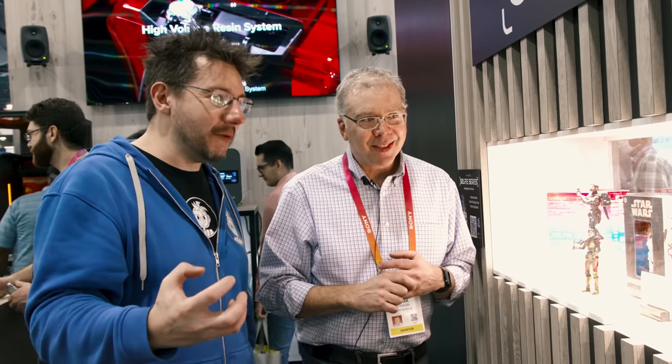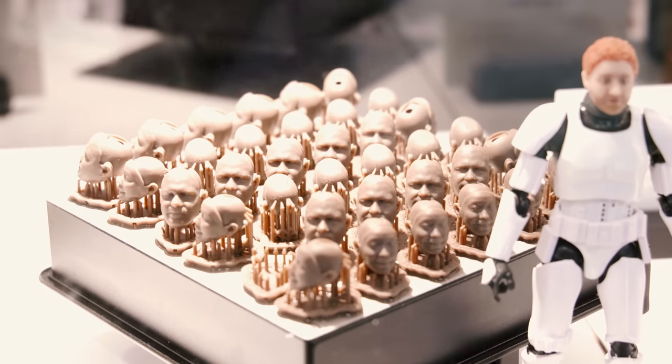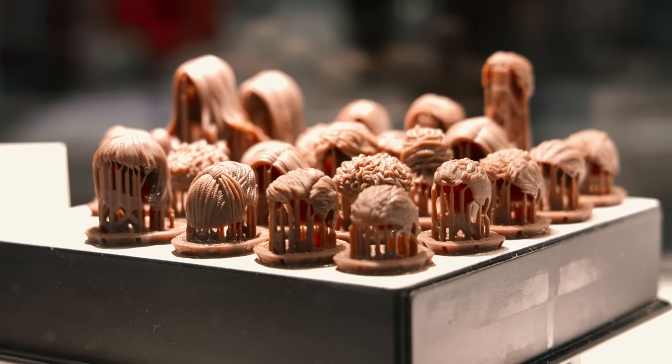I kind of want to be a Stormtrooper — it's so iconic. So what's the process? I see there's different heads, different hairstyles, and different bodies. Are the hairstyles a part of the scan or are those assets you already have?